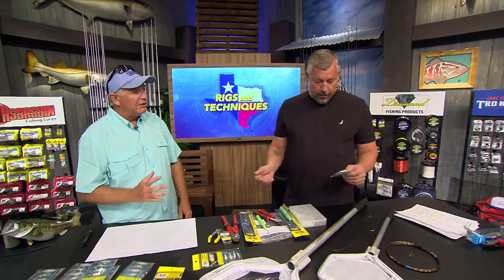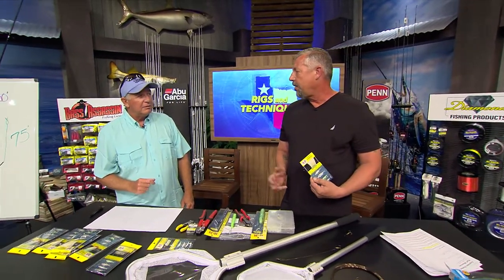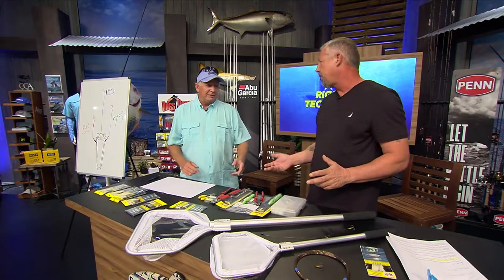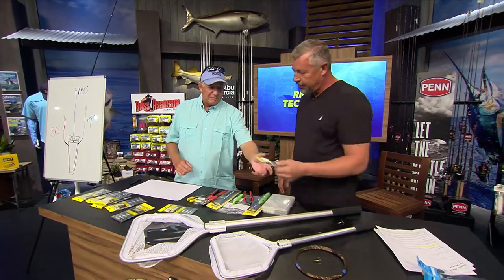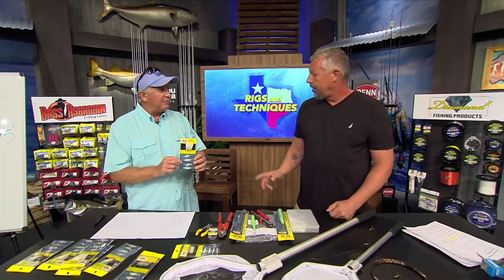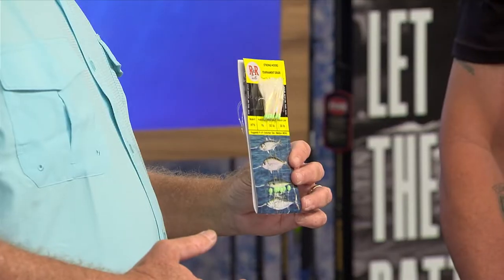You're catching big live baits. This HT16 is one of the better Sabikis to use and we're catching big hardtails — big hardtails, blue runners, two to three pounds. This rig has got the 50-pound mainline and the 30-pound branches because the jackfish fights hard. If you get three or four on the line at one time, they'll break off unless you have a good quality product.